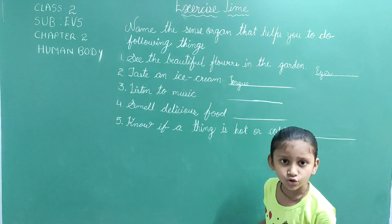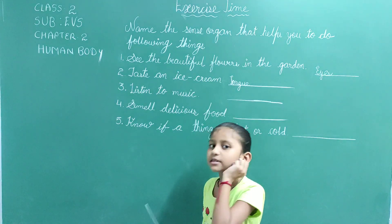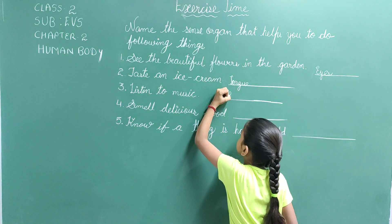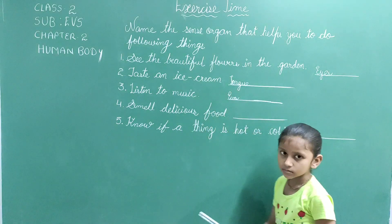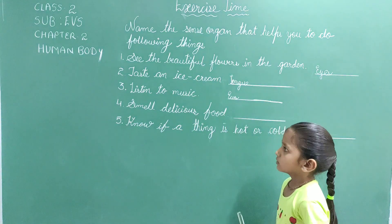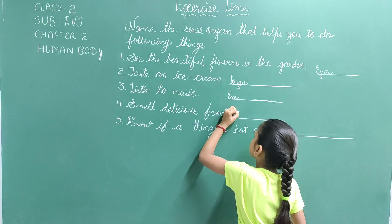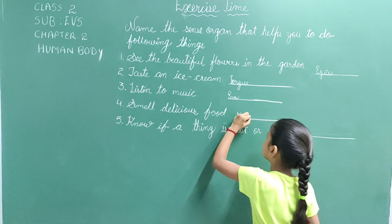Third, listen to music. We listen with our ears. So the answer is ears. E-A-R-S. Fourth, smell delicious food. We smell with our nose. So the answer is nose. N-O-S-E.